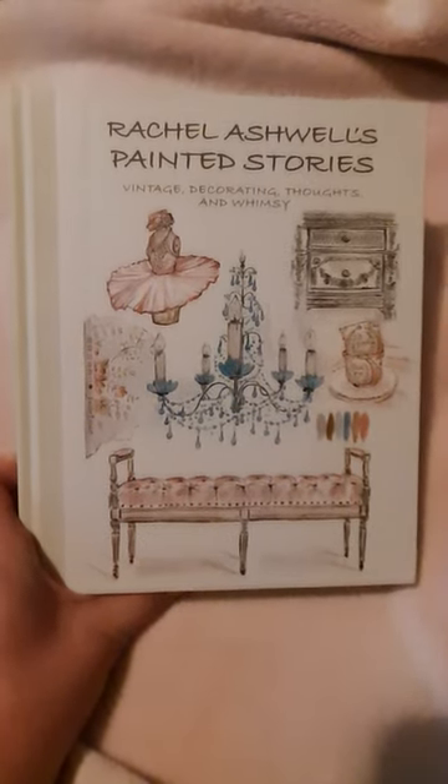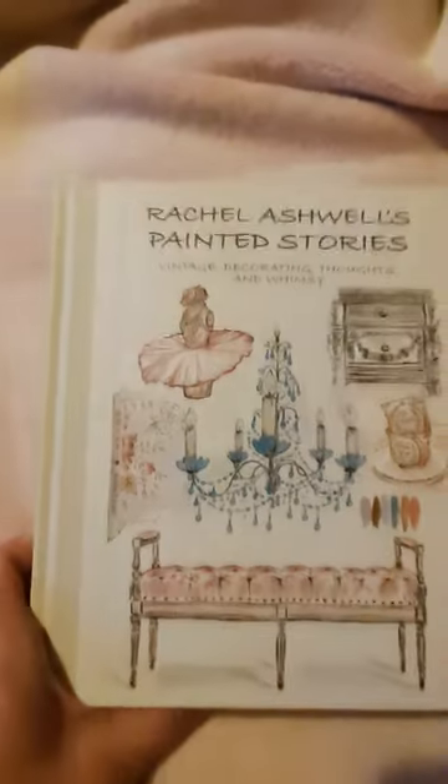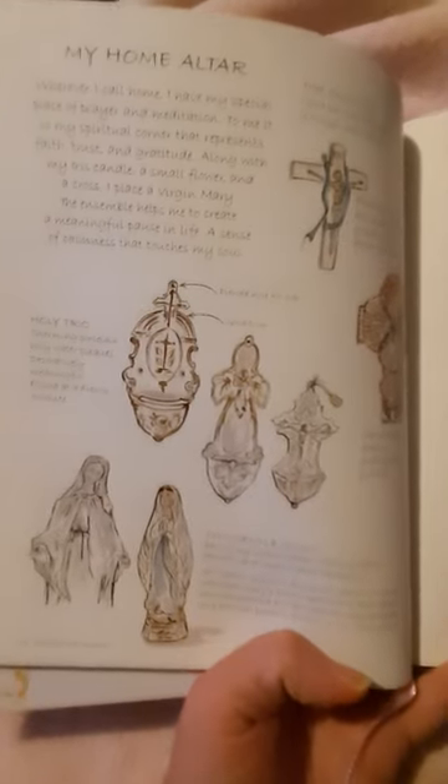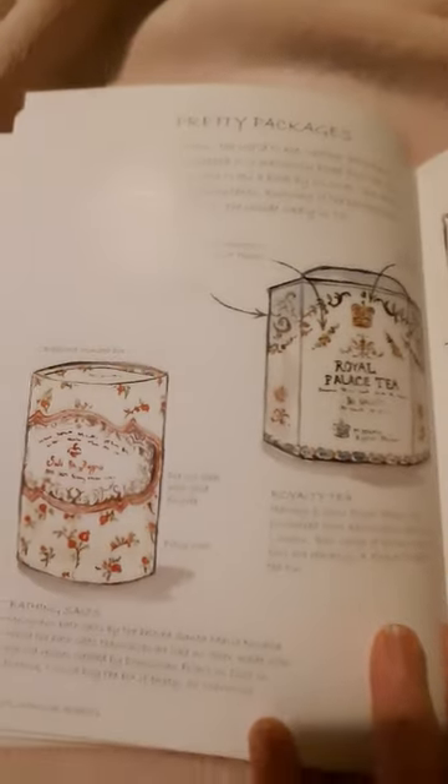Hi, I'm back with another video. This is Rachel Ashwell's Painted Stories: Vintage Decorating Thoughts and Whimsy — a book I got from the Goodwill outlet. I've been going through it, glancing and reading and looking at the pictures. This one's her 'my home altar' section, talking about the crosses, the Virgin Mary, the things that she has. Pretty packaging — I do love a pretty package.